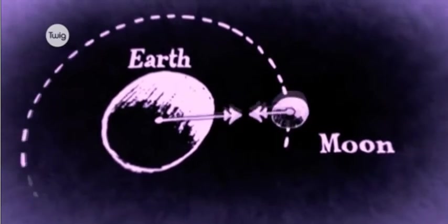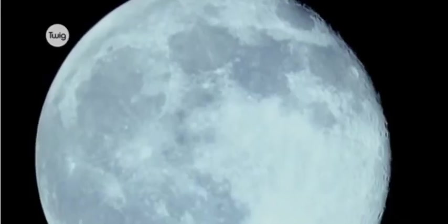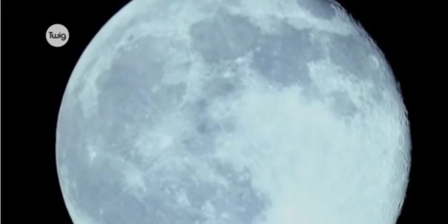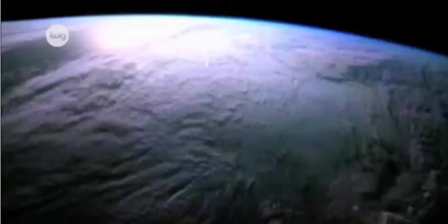Its orbit takes roughly 28 days to complete. This is known as a lunar month. With a diameter of about 3,500 kilometres, the Moon is roughly a quarter the size of Earth. In relation to the size of the planet it orbits, it's one of the largest moons in the solar system.